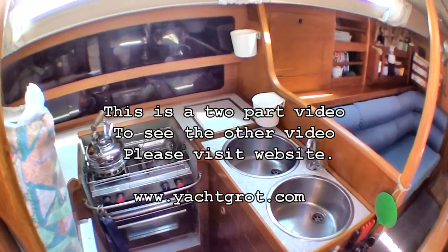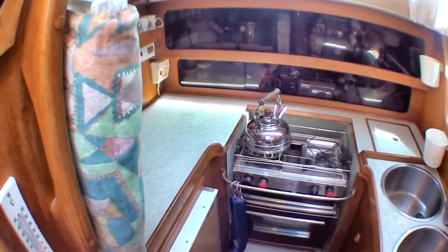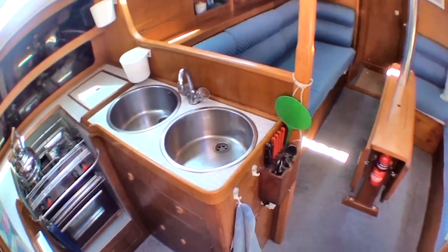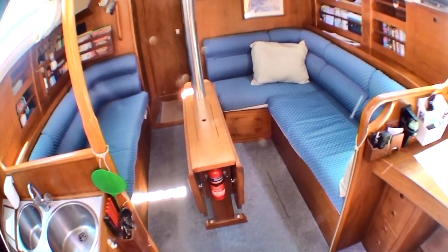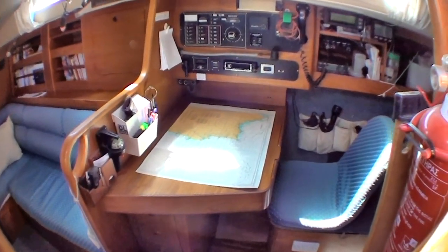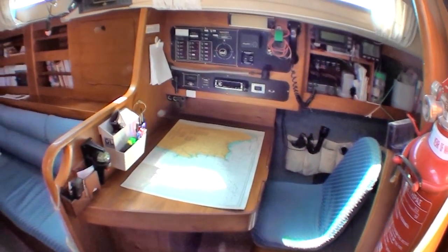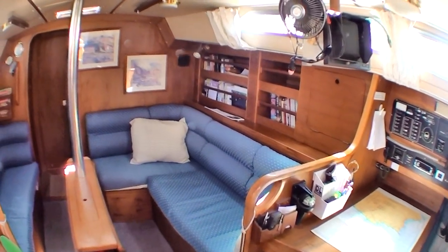Here we are in the galley. It's got a large 12-volt fridge, oven and hob, and twin sinks. There's a large seating area with a fold-down table and the chart table, which is built on the back of a berth that is no longer used but can be converted back to a single berth.